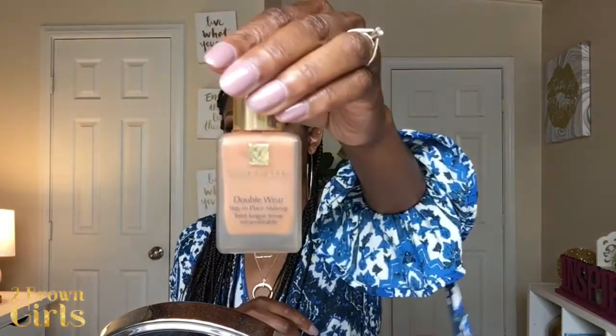The second foundation I use is my Estée Lauder Double Wear in color 6W1 Sandalwood. This is super pigmented and very thick. Both of these are full coverage foundations — they will give you a flawless finish. It'll keep you matte all day with beautiful coverage. I use this really only for special events because it's pretty expensive — it's just a pretty foundation.